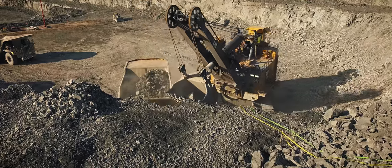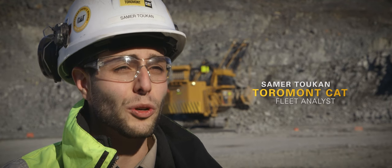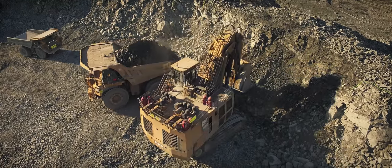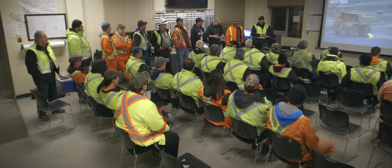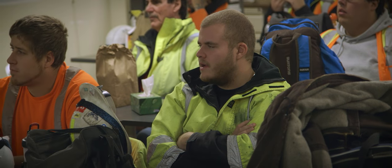This is the first and the biggest 795 fleet in Canada. We've got 25 of them currently, with two more being built at this moment. Once Detour had its new fleet of machines in place, they needed operators to run them.